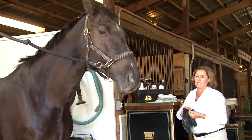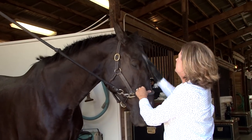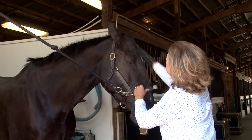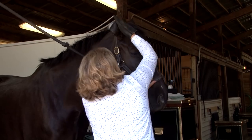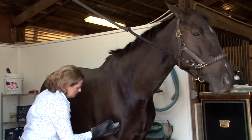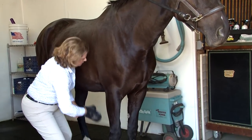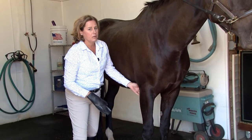From there I use my mitt on the face to shed and bring those dirts to the surface. I shed the ears of horses that will allow me to do that, and I use the mitt on the legs, running down the length of the leg and paying special attention to any area like behind the elbows or at the hocks where they could get scurf.